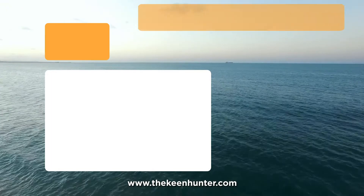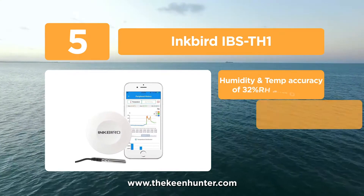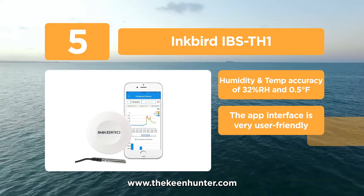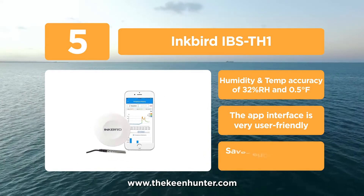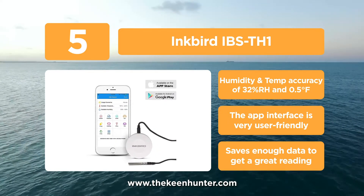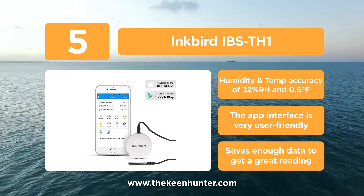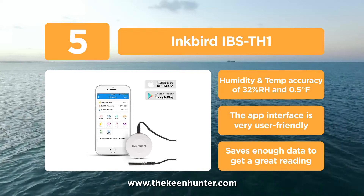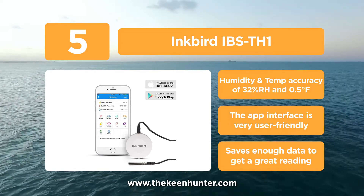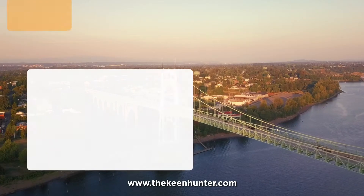At number 5, the Inkbird IBS-TH1. The next-generation smart home sensor is right in your hands. With compact size, easy-to-use and user-friendly app, it records and tracks all trends quite accurately. It measures fast distances up to 150 meters without any hindrance. It can hold data for 20 days if the sampling interval is one minute. The device supports a free application called Inkbird, which can be installed on any iOS and Android smartphone or tablet.